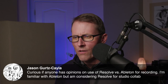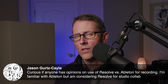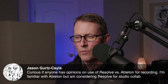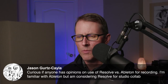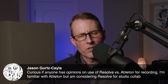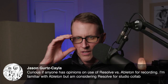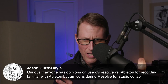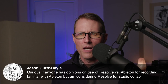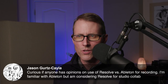Jason asks: curious if anyone has opinions on the use of Resolve versus Ableton for recording. I'm familiar with Ableton but considering Resolve for studio collaboration. Are you talking about recording music or stuff for video? Resolve does have some remote collaboration capabilities, which could be interesting. If you're planning to do music, there's no real-time collab in the sense of two people laying down an audio track simultaneously. I believe Pro Tools has some capabilities along those lines. Great thing about Resolve — it's free, you can download it and try it out.